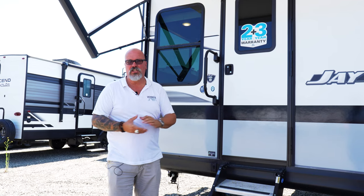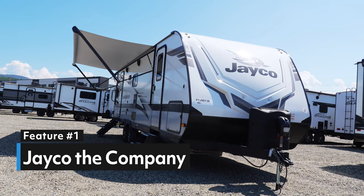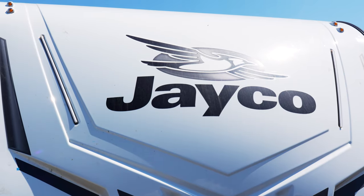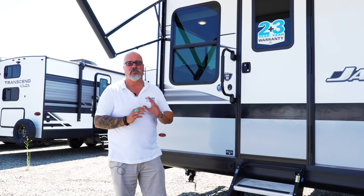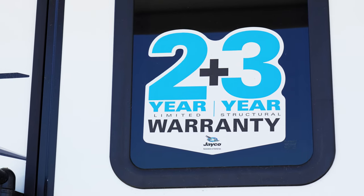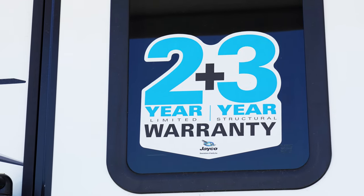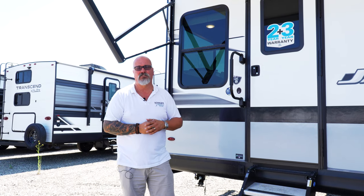My number one for choosing a Jayco is Jayco itself. Jayco is a company that's been in business for over 50 years, served thousands of customers well. And with their 2 plus 3 warranty — which is the best in the business — we have a 2-year limited warranty on the complete unit and an additional camping season, which gives you 3 camping seasons on the structure. It is the best in the industry, period.